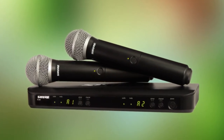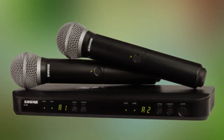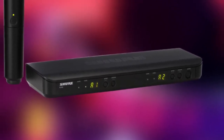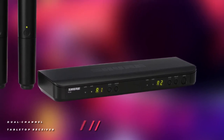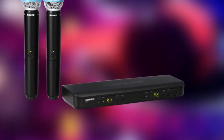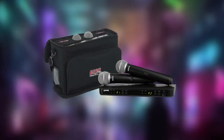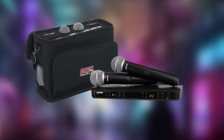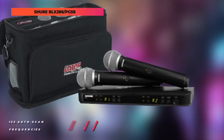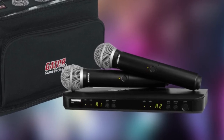The receiver features one-touch quick scan frequency selection to quickly search 123 available frequencies and locate a clean RF channel in case of interference. The system provides up to 14 hours of continuous use on four AA batteries at a range up to 300 meters. It can accommodate up to 12 mic channels operating simultaneously in each frequency band. It also features two LED displays that show group and channel settings, while four LED lights indicate when the system is ready for use and the strength of the incoming audio signal.